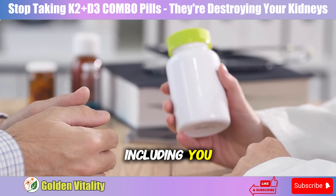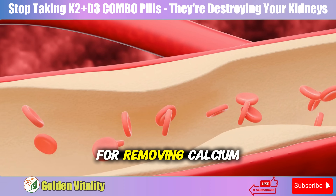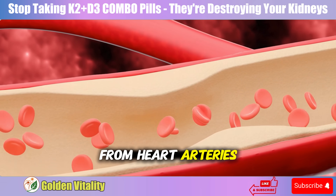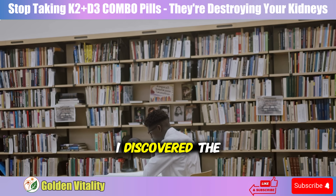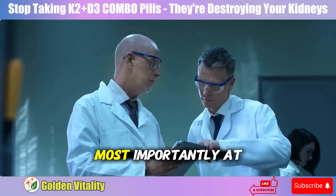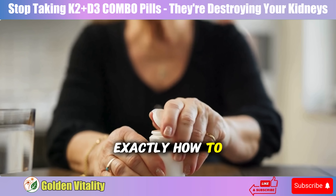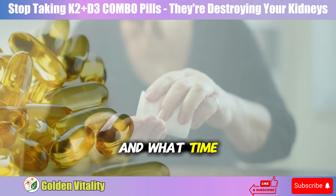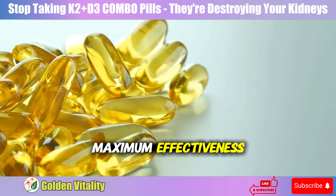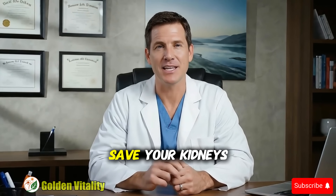Most people, probably including you, believe these combo pills are convenient and effective for removing calcium from heart arteries. But after researching over 50 scientific papers, I discovered the truth is completely opposite. Most importantly, at the end of this video, I'll show you exactly how to take K2 and D3 separately — what dosages and what time of day for maximum effectiveness. Pay close attention, because it could save your kidneys.